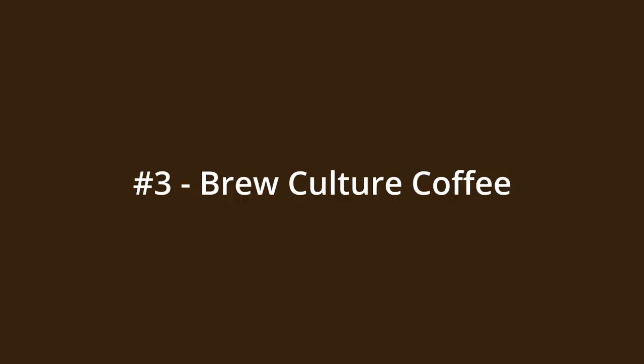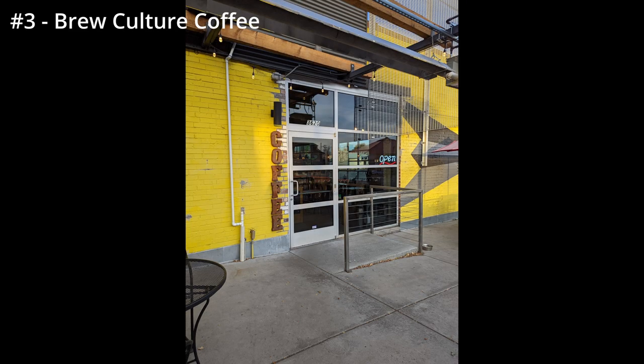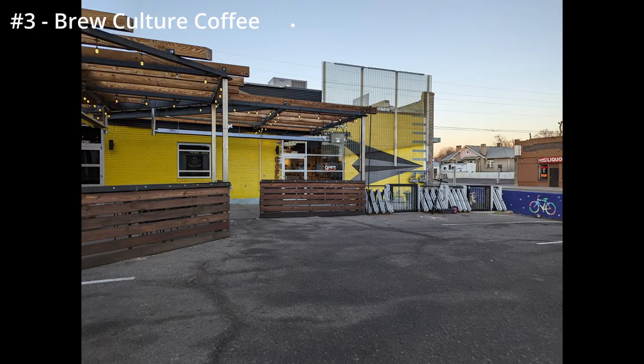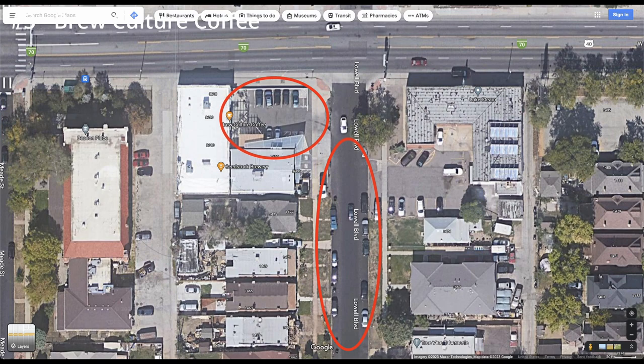Number three is Brew Culture Coffee on West Colfax. I think this is the most underrated coffee shop. In terms of pros, it has great seating and outlets, great aesthetics, good wi-fi speeds, and it's popular but doesn't get super crowded. In terms of cons, it doesn't have a whole lot of parking options — it's basically right on Colfax with a very small parking lot and side street neighborhood parking that's usually taken up by residents.